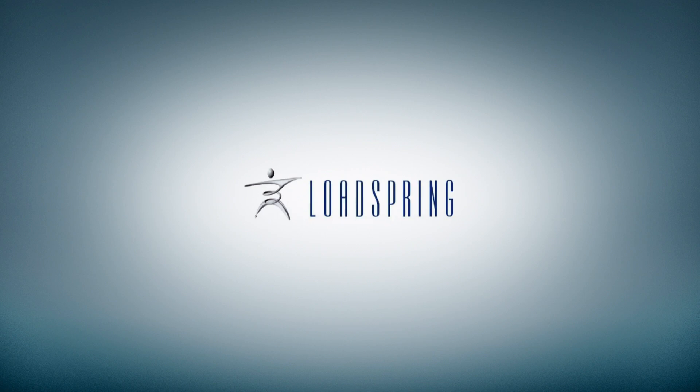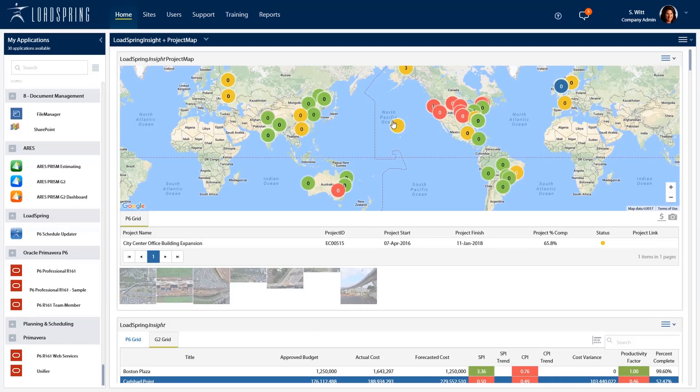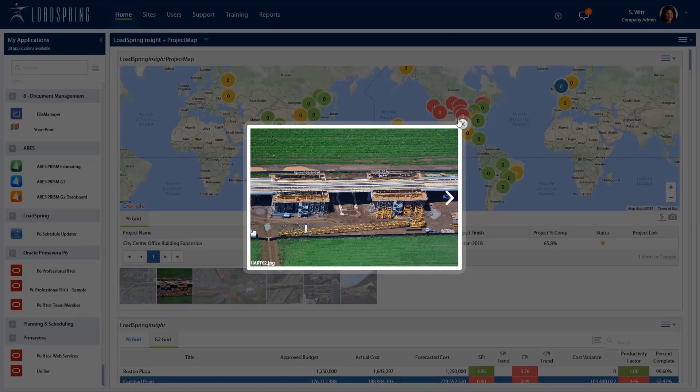Enter LoadSpring. The LoadSpring Cloud Platform saves me a ton of time every day. Not only do we have this dashboard that lets us track multiple projects and app usage in one place, we can also drill down into the details of each project so my team can keep an eye on scheduling and cost data.